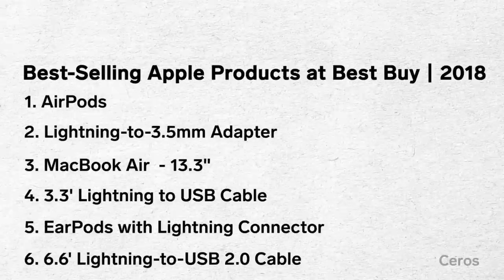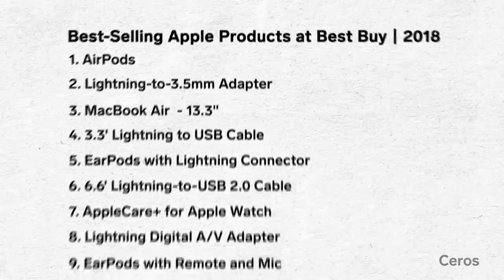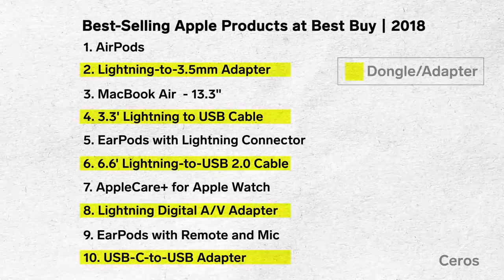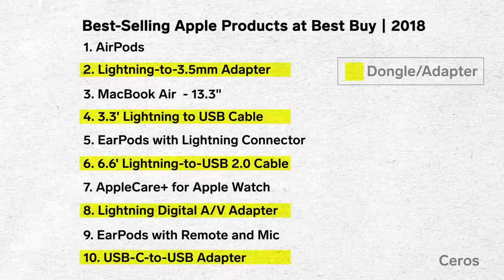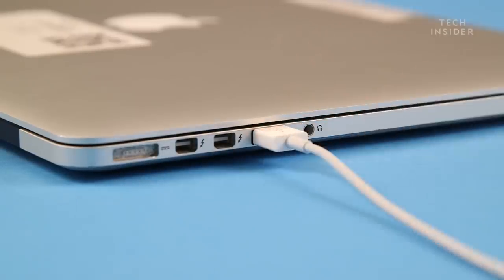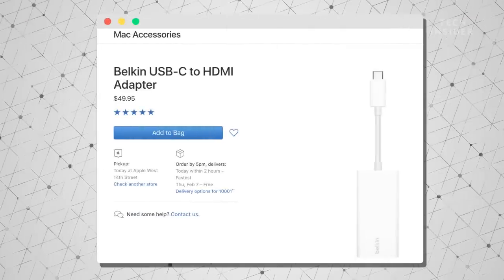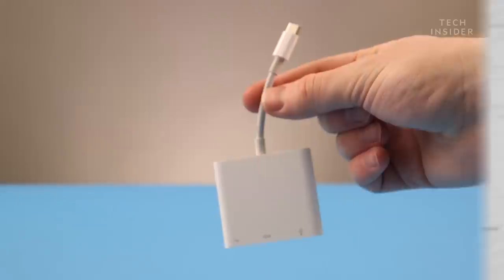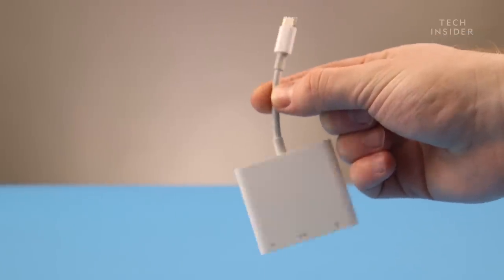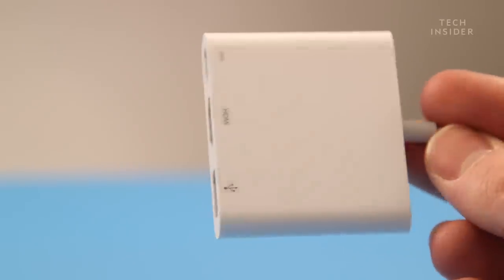In 2018, the best-selling Apple products at Best Buy were AirPods and the Lightning to 3.5mm dongle. Both of these products exist because Apple got rid of the headphone jack. Here's the problem with dongles — they'll never be as simple or as effortless as just having the port in the first place. And Apple's dongles can be really expensive. If you want to connect any of Apple's laptops to an HDMI monitor, you need to spend $50 on an adapter. And dongles like this $70 multi-port adapter add unnecessary bulk to devices that are supposed to be thin and portable.